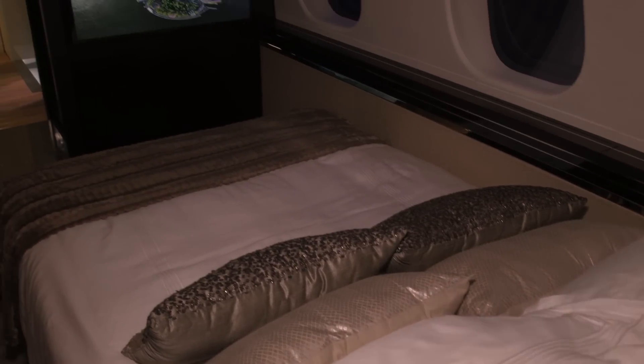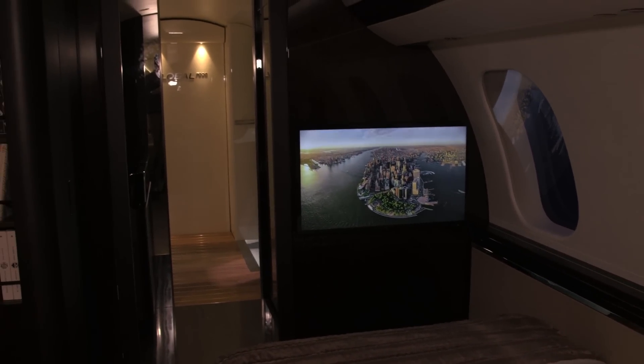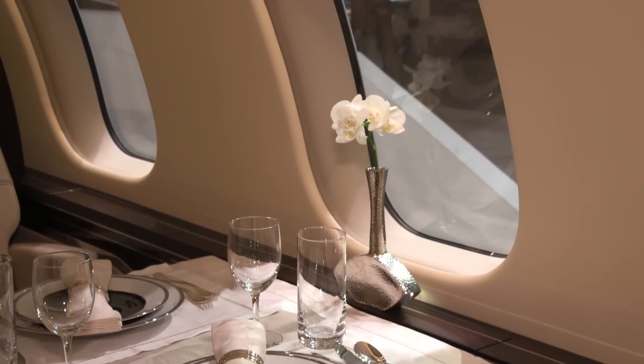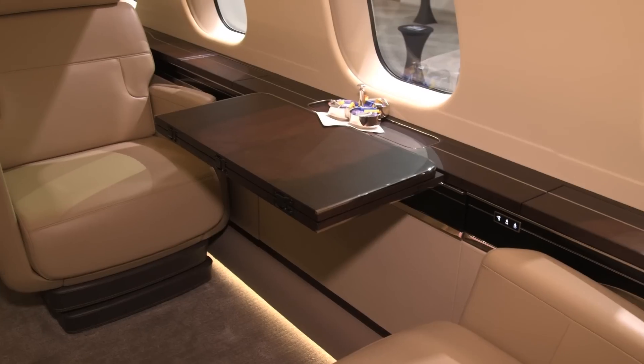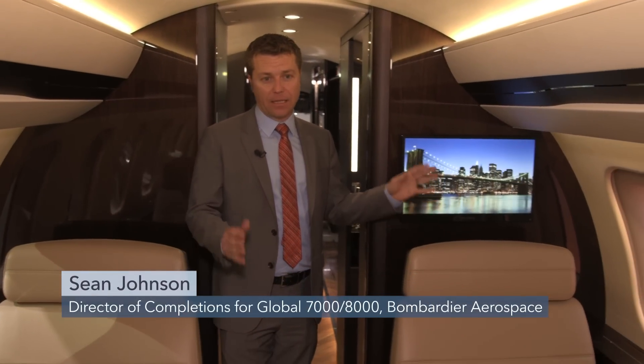For long intercontinental flights, cabin comfort is especially important. We asked Bombardier to give us a tour of the mock-up and point out some of the model's key selling points. This is the first zone of the cabin — the Global 7000 has four dedicated living spaces.